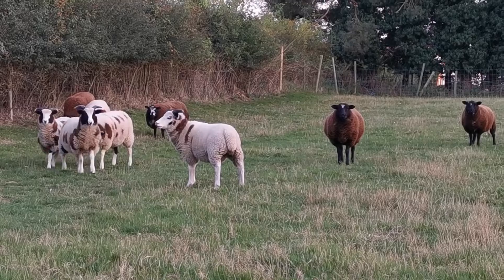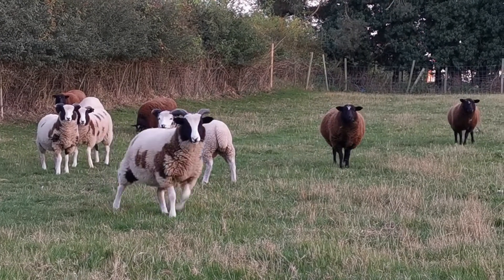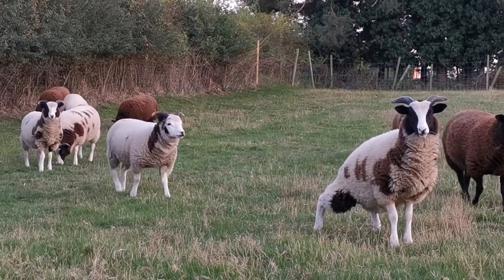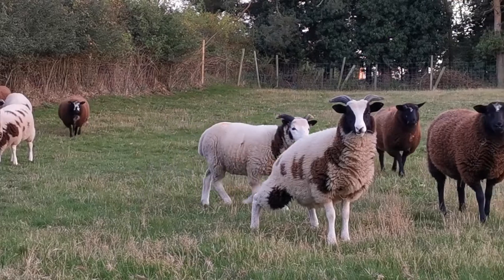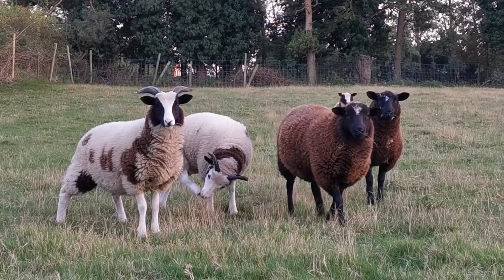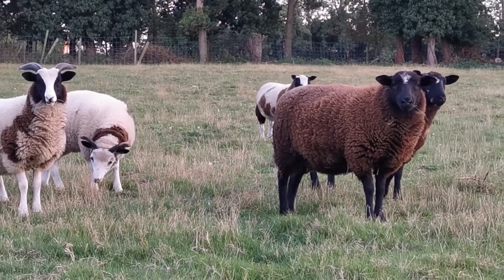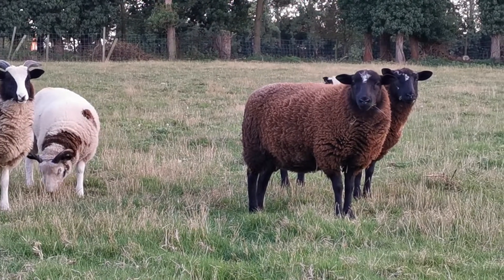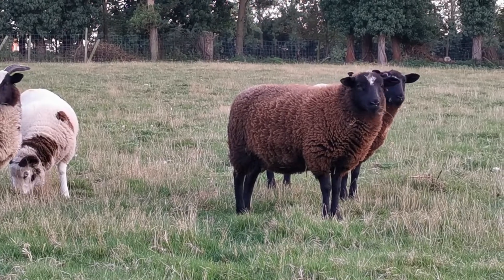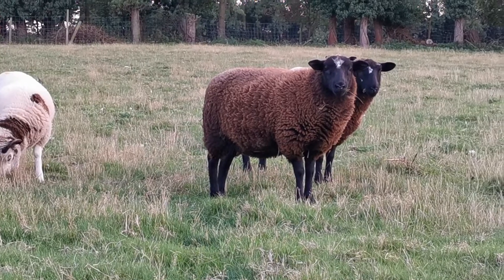These girls are looking very content in this field now. There are some young ewes in here from last year; these are mainly established mums. They'll be introduced to the ram — not just yet, but sometime in November — so that the lambs are born around Easter, end of April, beginning of April. You can plan it more or less by when you introduce the ram as to when they're going to be born.